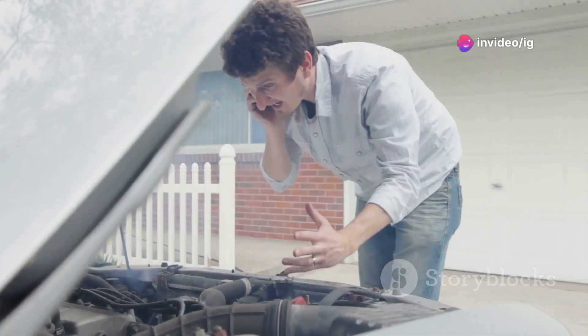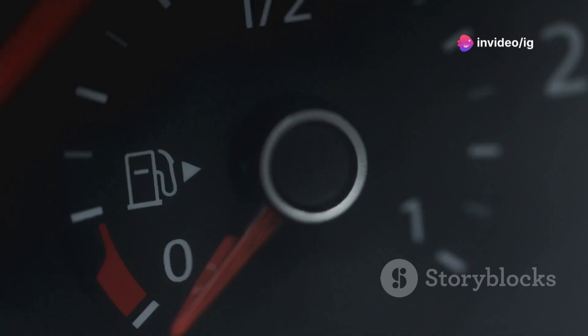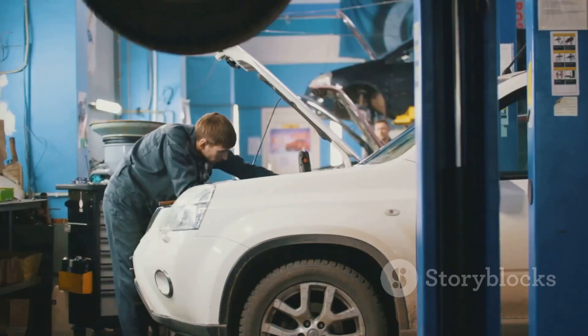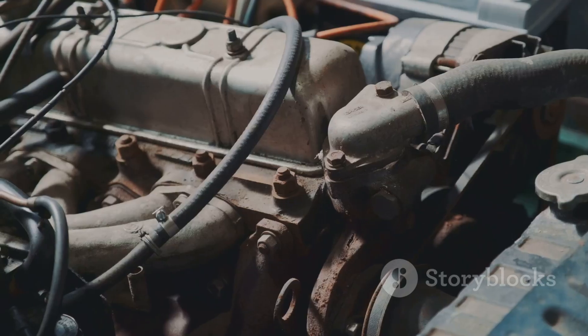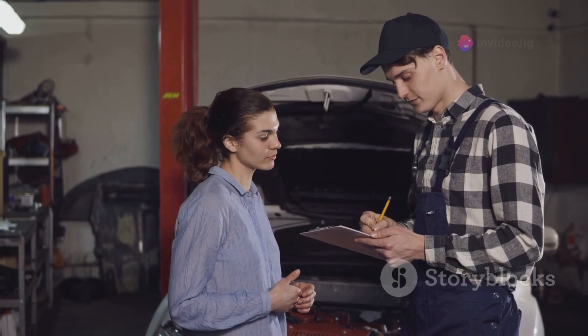Let's talk symptoms. With a P0046 code, you'll notice sluggish acceleration, rough idling, or poor fuel economy. Your turbocharger isn't functioning right, losing power for a smooth drive. Ignoring these signs leads to bigger, costly problems.